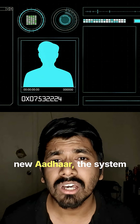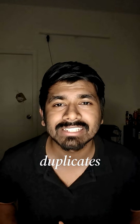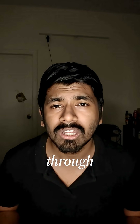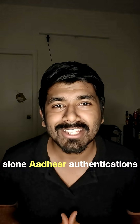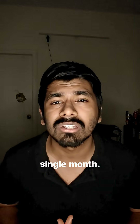Before issuing a new Aadhaar, the system compares your biometrics with the entire database to avoid duplicates — hence duplicate or fake identities rarely slip through. In 2024 to 2025 alone, Aadhaar authentications crossed 27 billion transactions, that's hundreds of millions of verifications every single month.